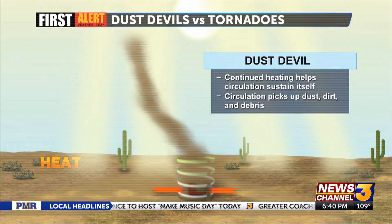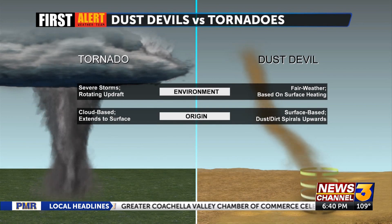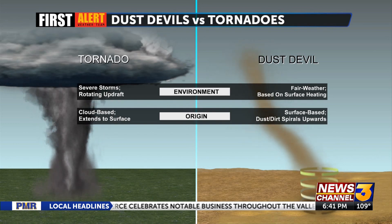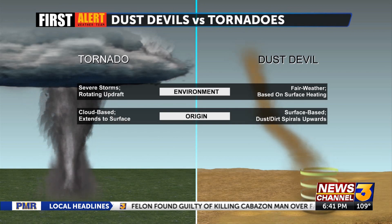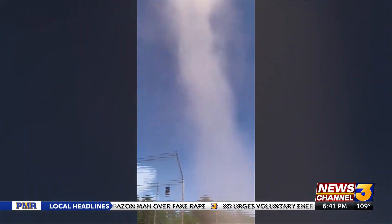Despite their similar appearance, these little twisters are not tornadoes — they are caused by a very different process. Tornadoes are associated with and birthed by severe thunderstorms, and extend down from the storm to the surface, whereas dust devils are more associated with fair weather and are surface-based.